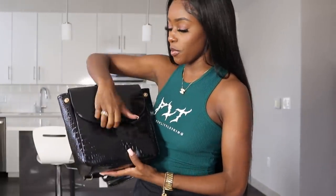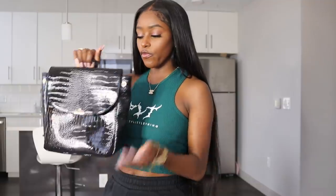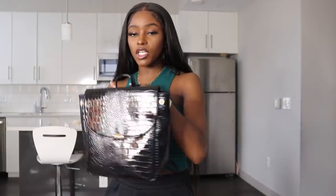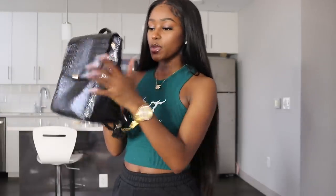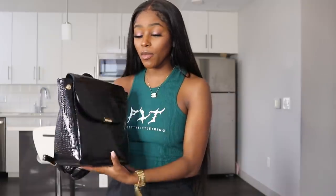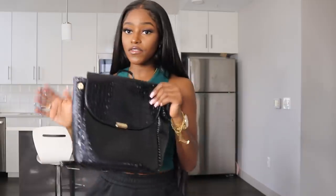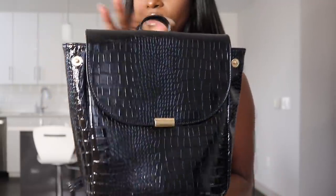Last but not least I picked up this backpack that is freaking adorable. I thought it would be so cute to go to the beach with — a purse sometimes isn't enough when you're going to the beach, but you still want to be stylish. You can fit a water bottle, sunglasses, sunscreen, wallet, mini tripod, and your camera. It's stylish enough to wear with daytime looks as well. Croc print is always a vibe, and I love how glossy the bag is.